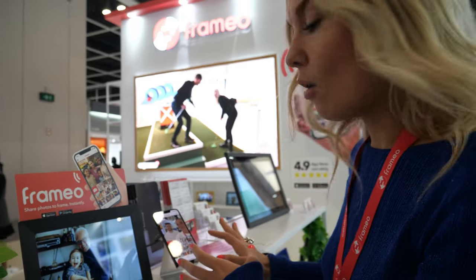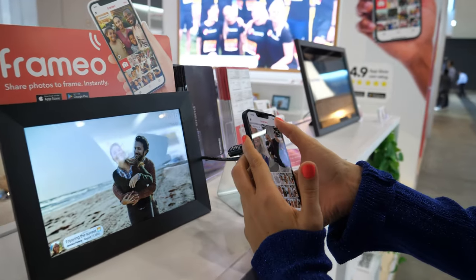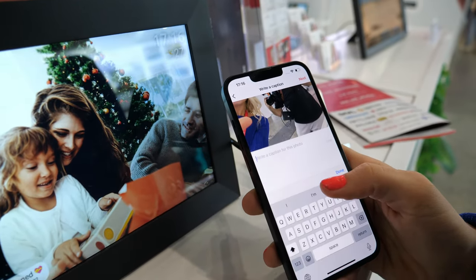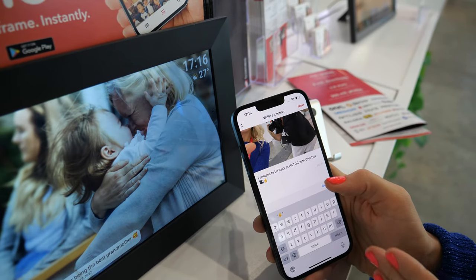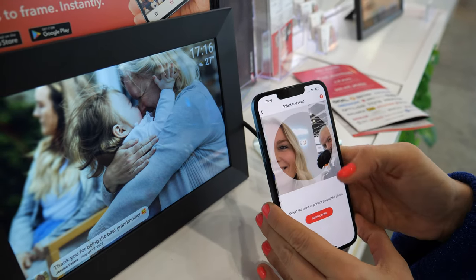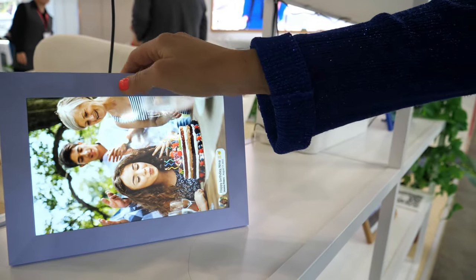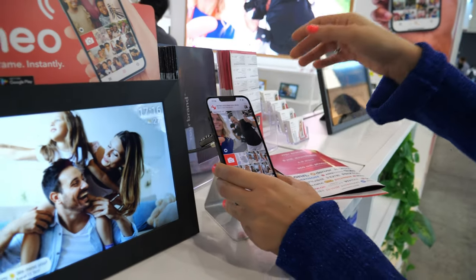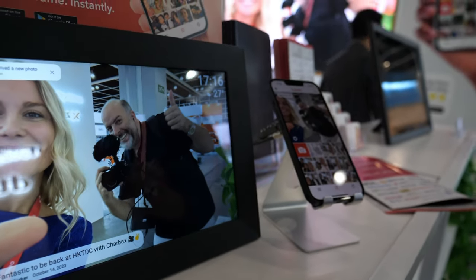What you do is simply choose photos from your gallery, or take a new photo. Then you select who you want to send to — you can send to one or multiple friend-frames at the same time. You can add a little caption to make it more personal. Then you send it to the frame. The frame can be put in both portrait and landscape, so you can choose the most important part of the photo. I'm sending it now and it will be received within a few seconds, even when you're miles apart.